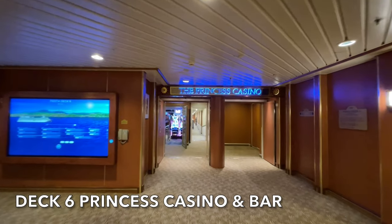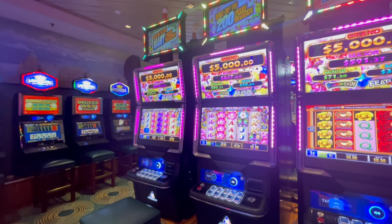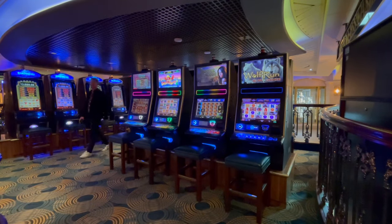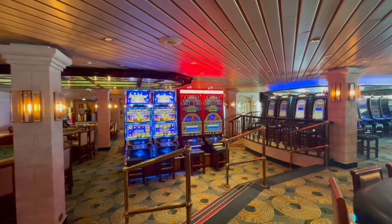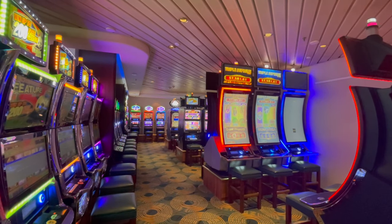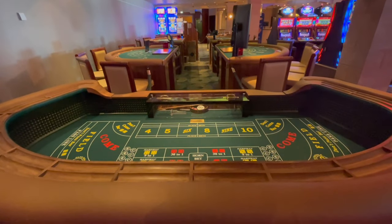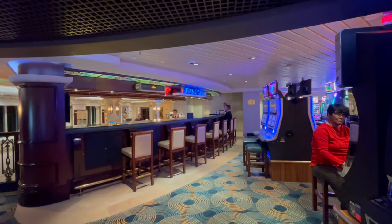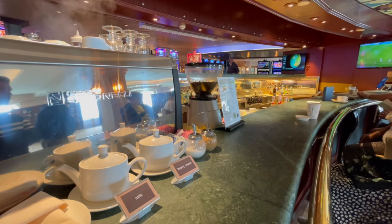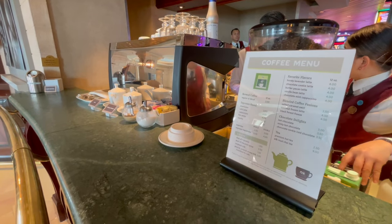On deck 6 is the Princess Casino and Bar. Here you will find a good selection of different slot machines, giving potential players a fantastic opportunity to win big. Although this casino is smaller than you'll find on newer Princess ships, it still has a number of tables. The bar can be accessed from inside the casino and also out on the walkway, and is open from early in the morning offering light refreshments as well as freshly brewed coffee.